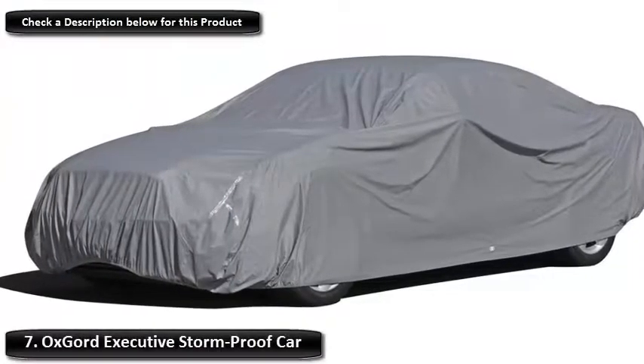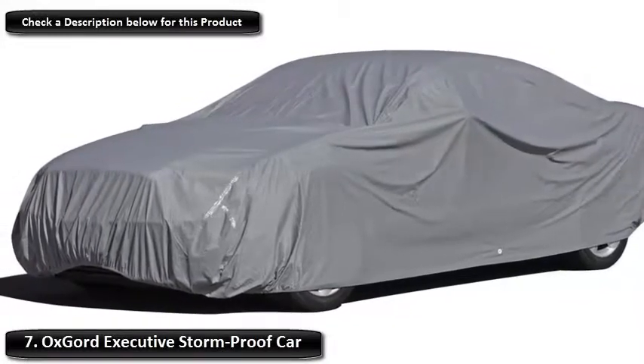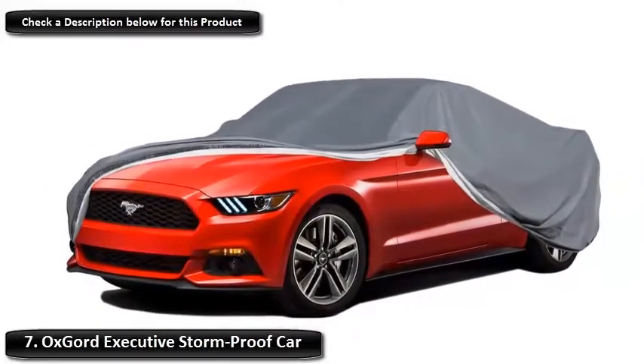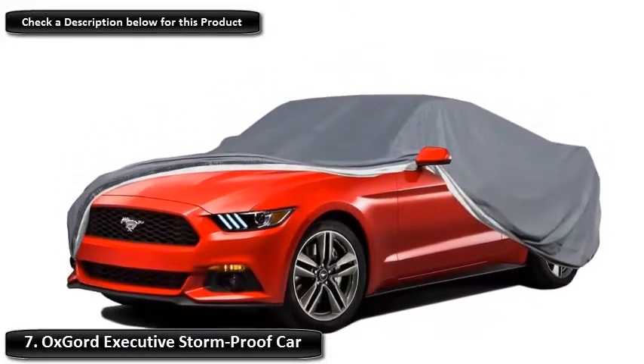Number 7: Oxgert Executive Storm Proof Car Cover. Oxgert's executive cover offers quality protection to your vehicle. Its five-layer system is composed of three waterproof polypropylene layers and one each of a breathable porous film and a soft fleece. The latter prevents the cover from scratching your paint.